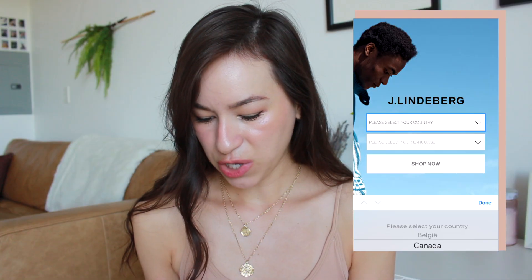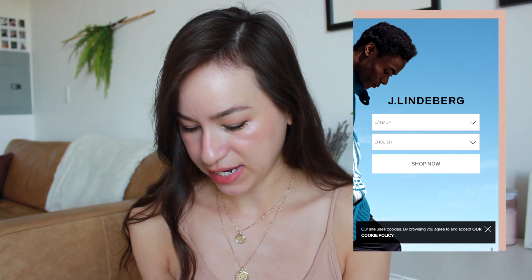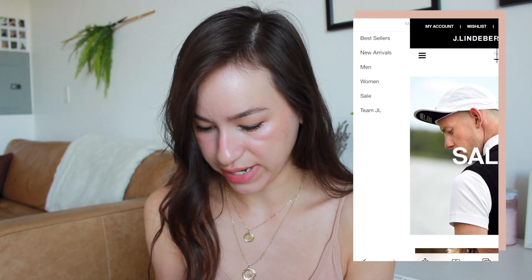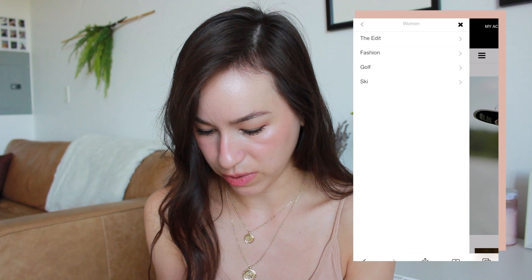The only thing about these is there's no stretch in the band. It looks like these would be very expensive. Where's my phone? Okay so I'm on the Jay Lindenburg site here. It seems like a very stylish, active clothing brand. Okay let's go to jeans, women, golf, ski. Let's go fashion.